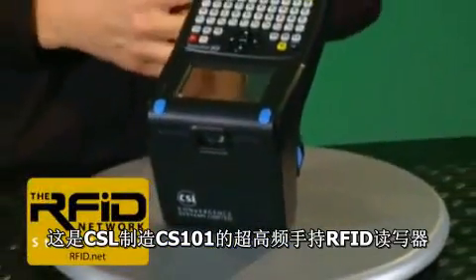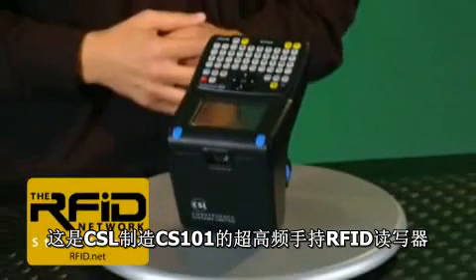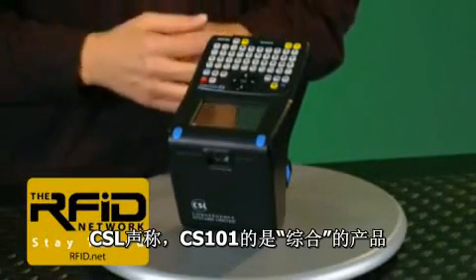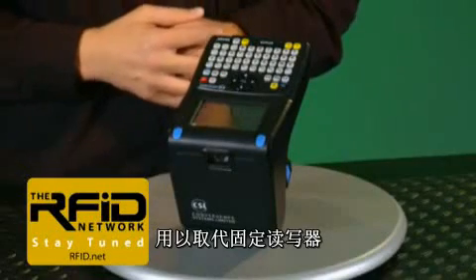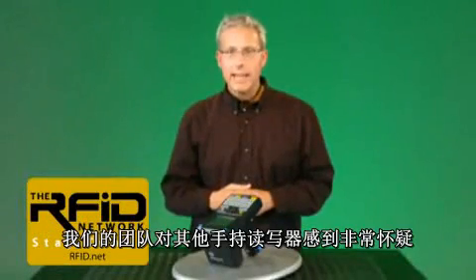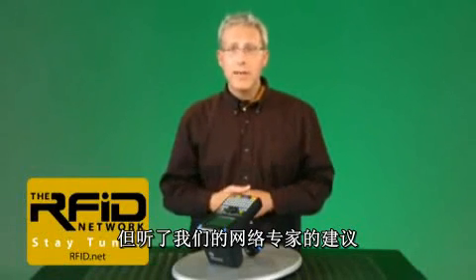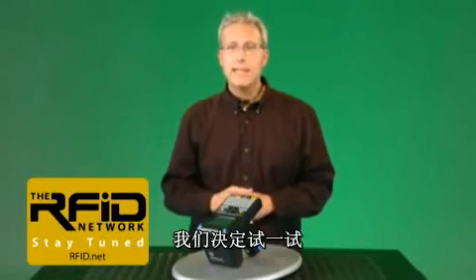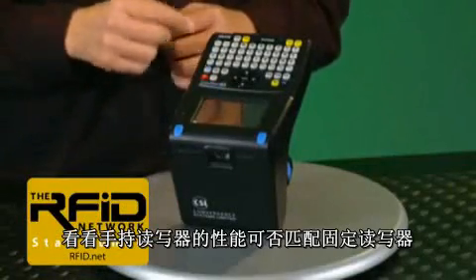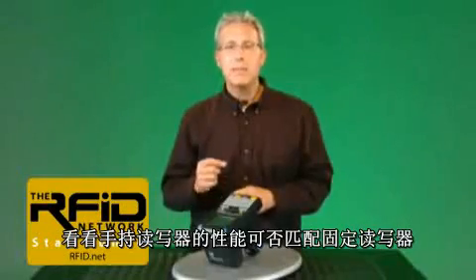This is the CS101 UHF handheld RFID reader from Convergence Systems Limited. CSL claims that the CS101 is a crossover product meant to replace a stationary reader. Based on what our team has seen with other handhelds, we were extremely skeptical. However, after hearing several recommendations from our network of experts, our team decided to give it a try. In this edition of the RFID Network, we're going to put the CS101 to the test and see if a handheld can actually match the performance of a stationary reader. Stay tuned.